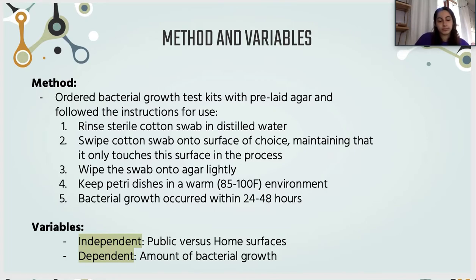For our variables, our independent variable was public versus home surfaces, and our dependent variable was the amount of bacterial growth.